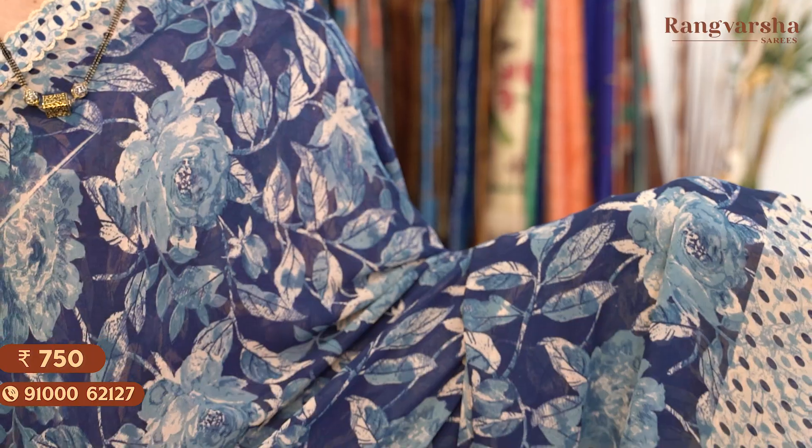The next shade is an indigo blue colour Georgette saree with a complete floral printed body, matched with a beige colour border on either side. Saree price: Rs. 750, free shipping.